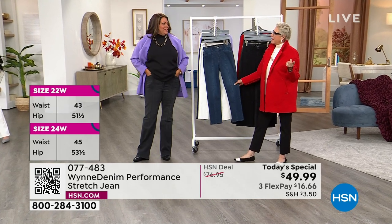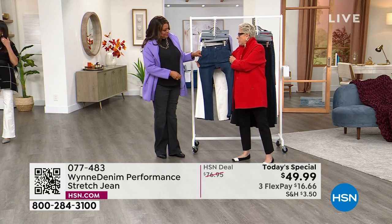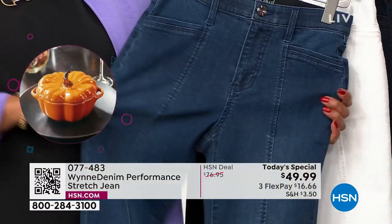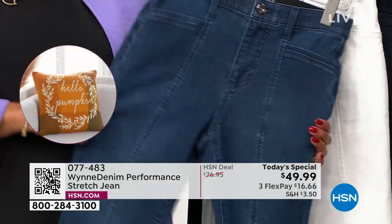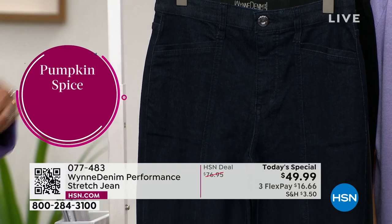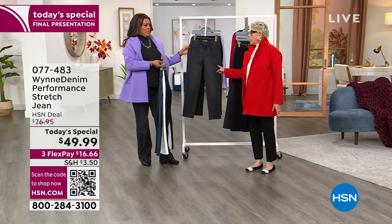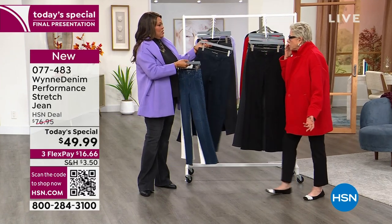We beat the industry average by seven percent on stretch and recovery, which is incredible. Recovery means: when I sit for hours — in a car, on endless Zoom calls, in a theater — I do not want to get up with a baggy bottom or baggy knees. That's the recovery I'm talking about. I don't want to have to wash my jeans to make them snap back.